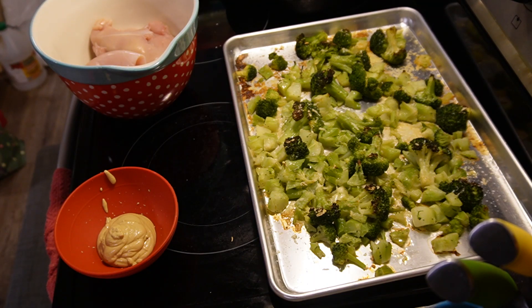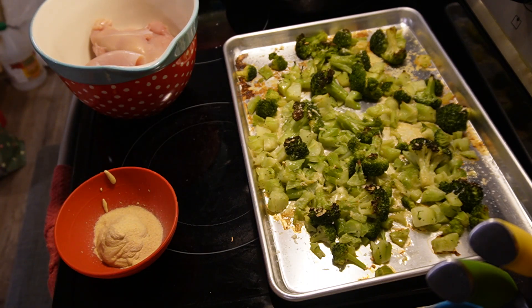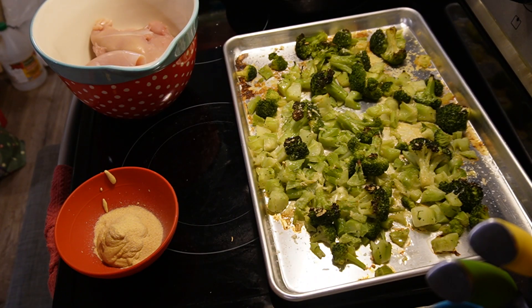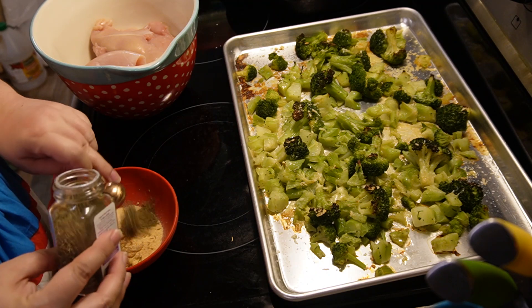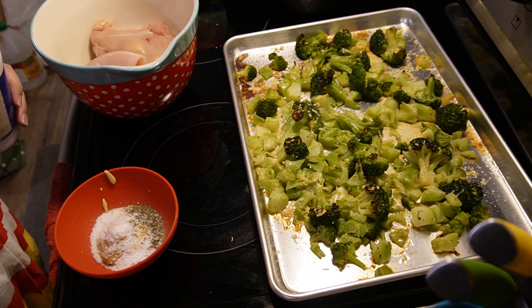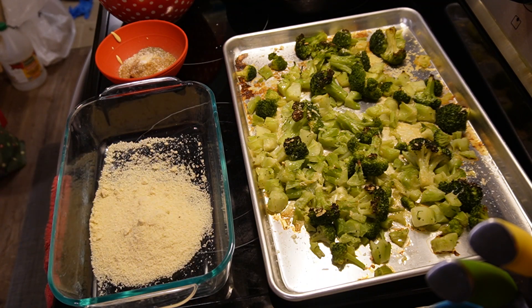This recipe calls for four tablespoons of dijon mustard, one teaspoon of garlic powder, a half teaspoon of thyme, and a quarter teaspoon of cayenne pepper. I could not find our cayenne anywhere — I know we have it, I just don't know where it is right now — so I substituted with Tony's and that worked just fine. It also calls for a quarter teaspoon of black pepper and a half teaspoon of salt — I use kosher salt.